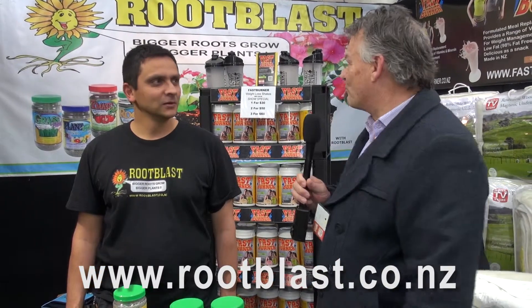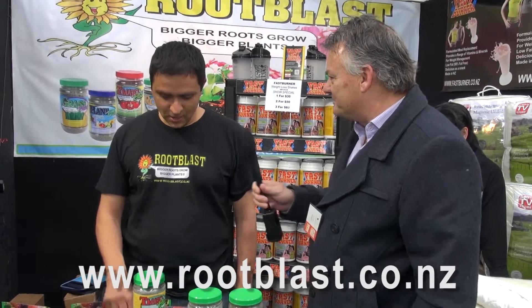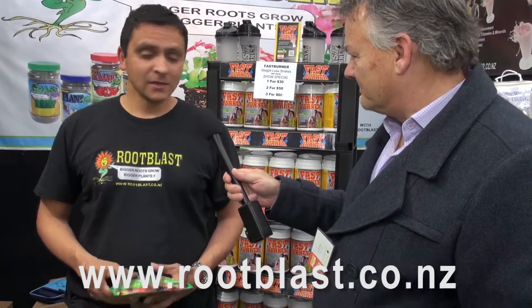Here we are with Sam at Root Blast. Sam, what an interesting name. Tell me about what Root Blast does. Root Blast makes your plants grow bigger. So that's got no Root Blast in there and that's got a little bit of Root Blast. It stimulates your root growth, makes your roots grow bigger. As your roots get bigger, your plants get bigger.